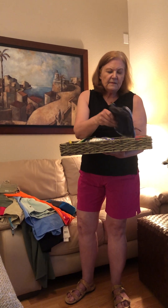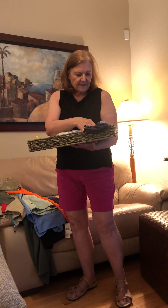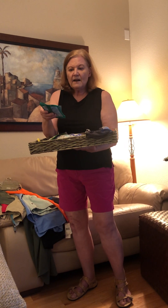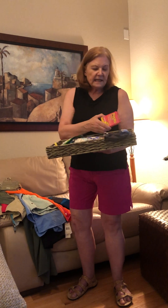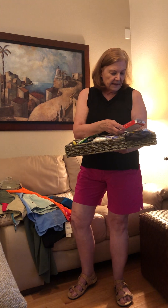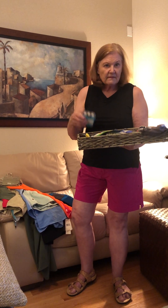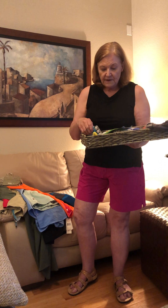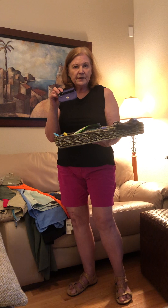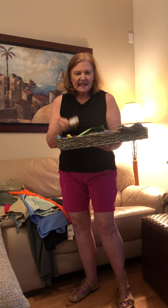Another thing you may lose track of easily is your charger. You'll also want to keep antibacterial wipes handy, maybe some Pepto-Bismol, nasal decongestant — I couldn't find mine — gum, and any medication you need to take en route. Put those in a little pocket, along with sanitizer and Kleenex.